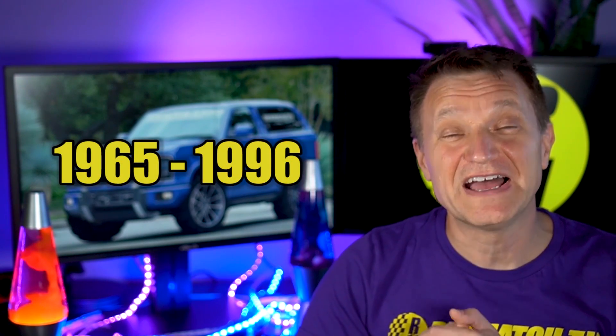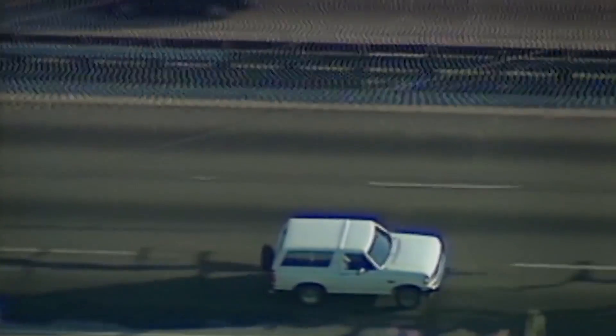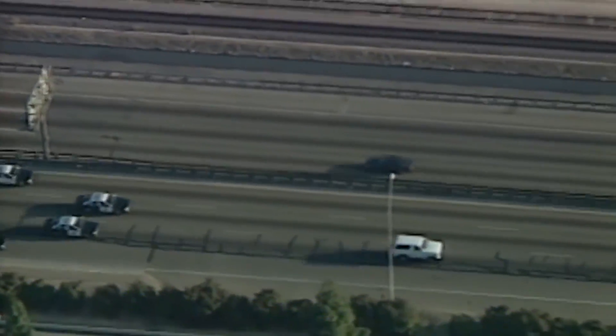We're going to get more into these patents in just a second, but a quick history lesson on the Bronco — it was in production from 1965 to 1996, so this is a real American icon. There's one Bronco which is particularly famous, associated with OJ Simpson in June 1994, driving up the 405 freeway in Los Angeles in that slow-mo chase. That's probably the most famous Bronco.